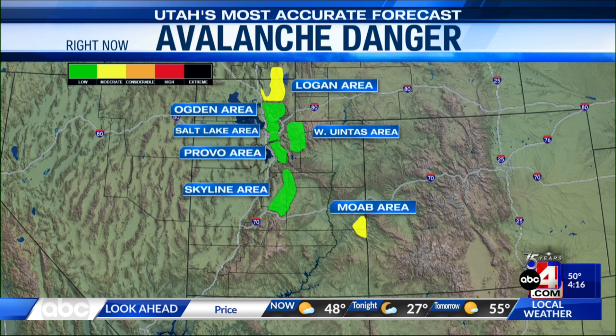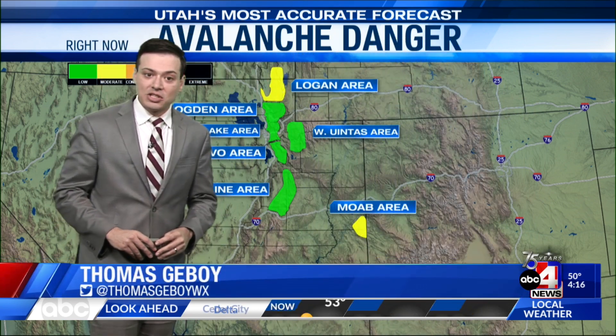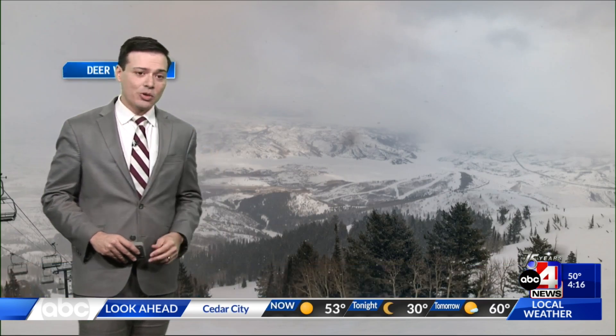Earlier this week we were telling you about that high avalanche danger in the backcountry. Right now it's low avalanche danger — but keep in mind, low doesn't mean no avalanche danger. We do have moderate danger in the Logan area and for the Moab area. We'll continue to keep you posted on the avalanche danger in the backcountry over the next couple of days.